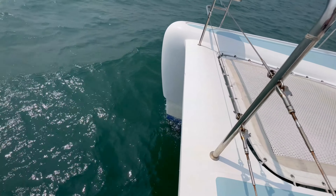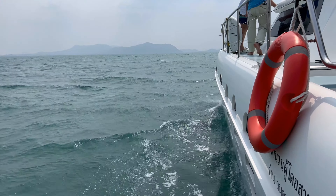The charter catamaran slices through the water at 15 knots, consuming just 30 litres per hour combined.